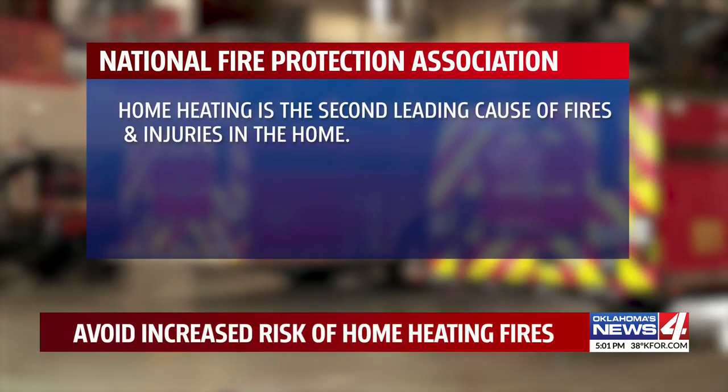We just entered the three-month window when nearly half of all home heating fires occur. The National Fire Protection Association says it's a matter of life or death — home heating is the second leading cause of fires and injuries in the home.